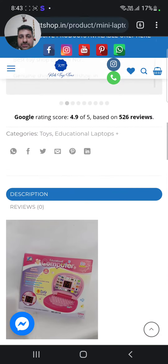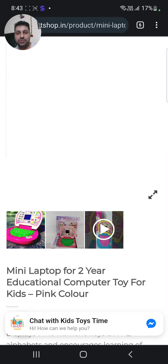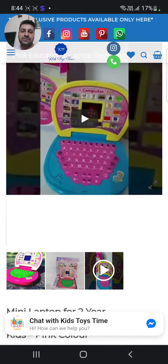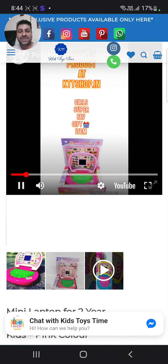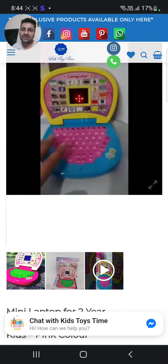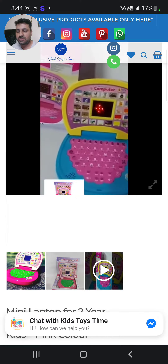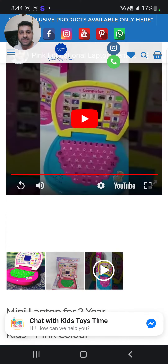I want to show you the second and third pictures in the gallery. Once you click the YouTube link, you can see the demo — the same demo you're looking at on my WhatsApp is also available on my website. If you log in, you can view all the demos. I'm trying to consolidate all the demos in one place so that everything is viewable there.